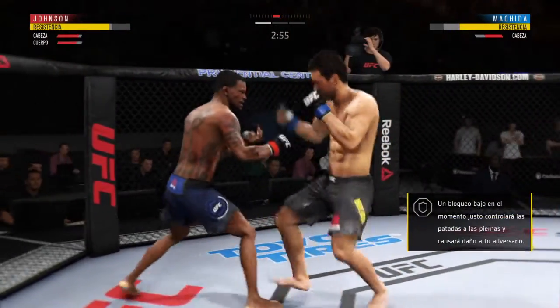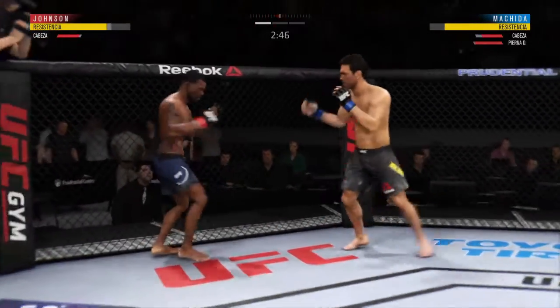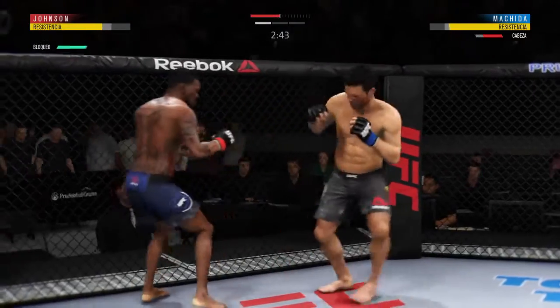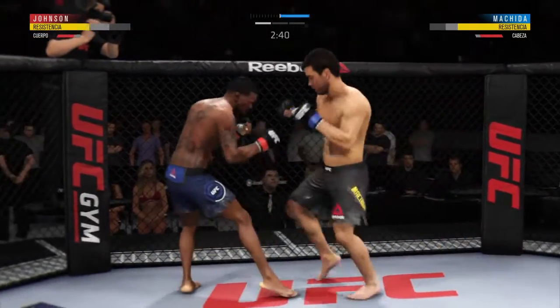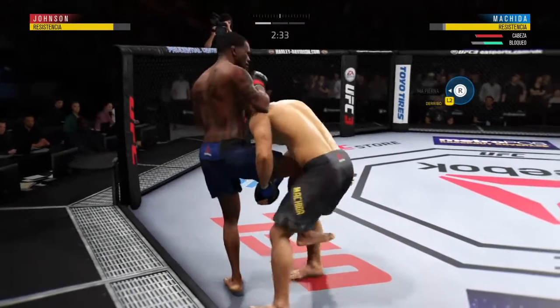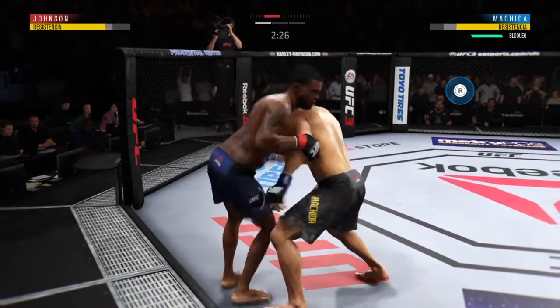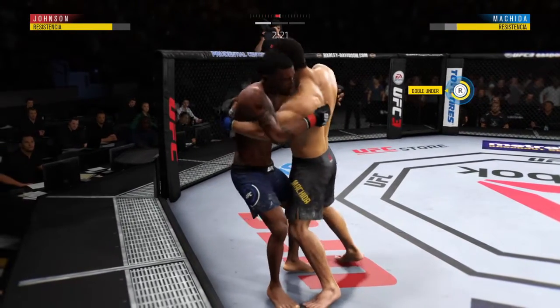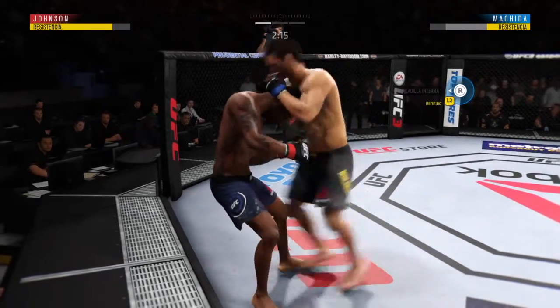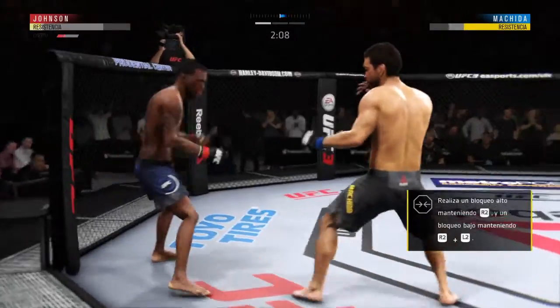Machida gets caught with that punch. He's got to figure out a way to get that guard higher, Joe. Good takedown defense. They clinch up. That knee might have landed there. He clamps a hold here — he's got double underhooks. Yet another knee — he's just hammering knees to the body. He's hurt to the body.